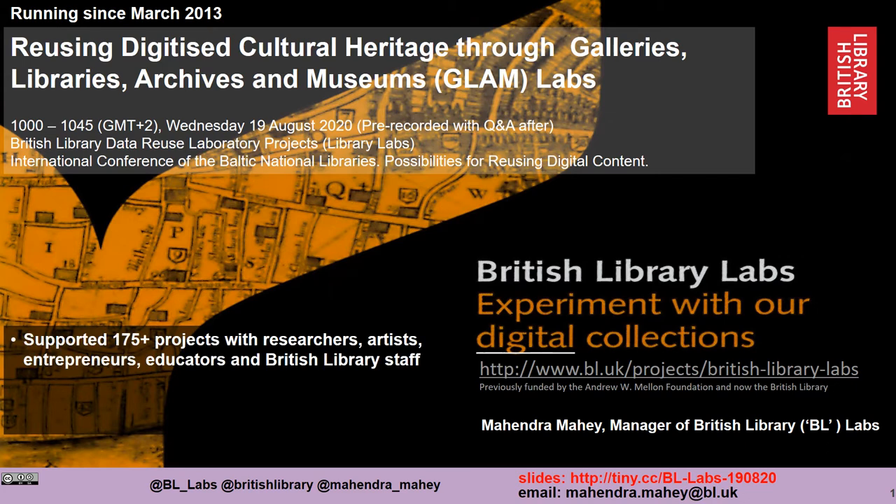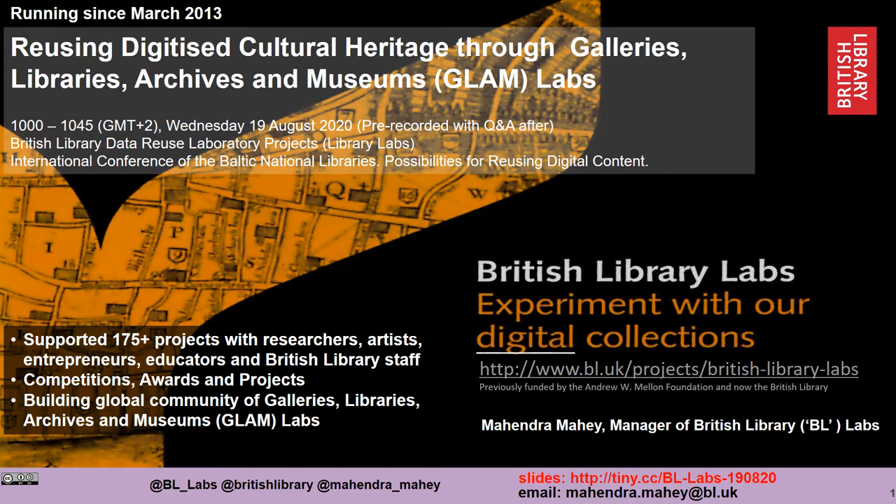Over that time we've supported over 175 projects with researchers, artists, entrepreneurs, educators and even British Library staff. We've largely done this through competitions, awards and projects. And we're helping to build a global community of labs around the world, whether they are in galleries, libraries, archives or museums.